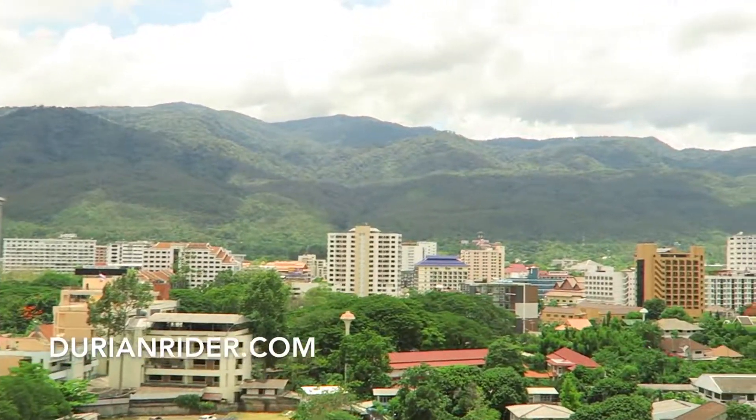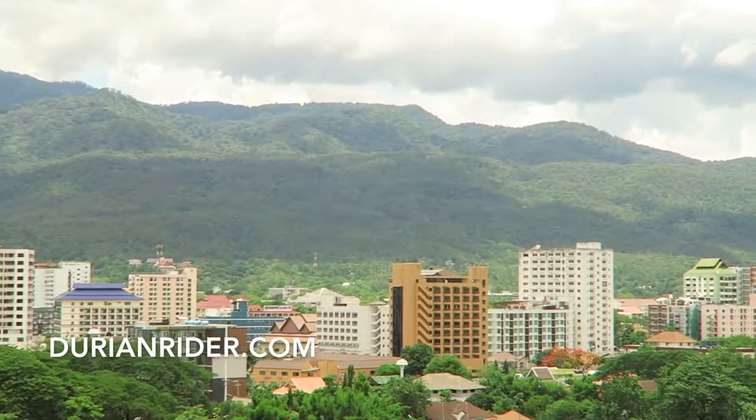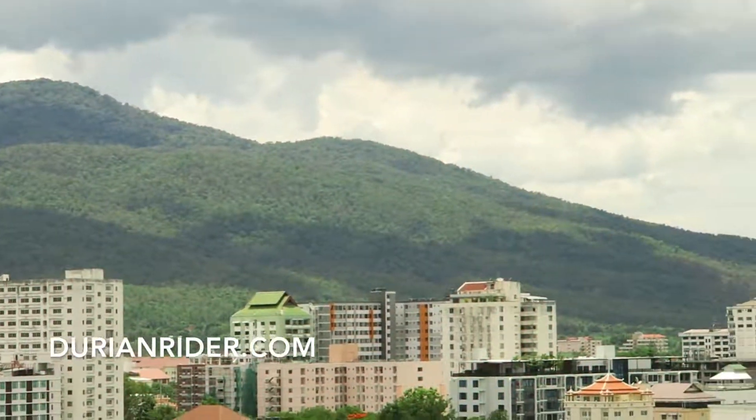Beautiful up there. Chiang Mai — beautiful one day, perfect the next.